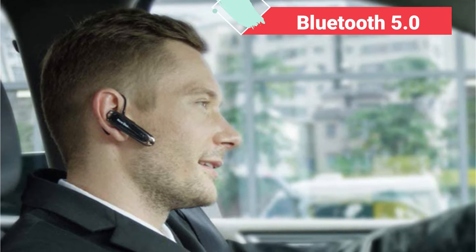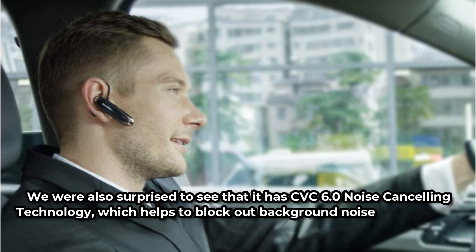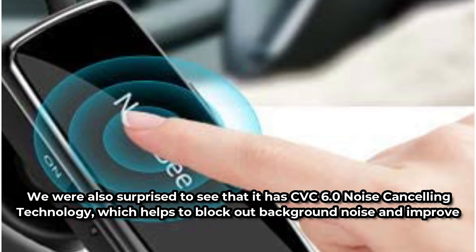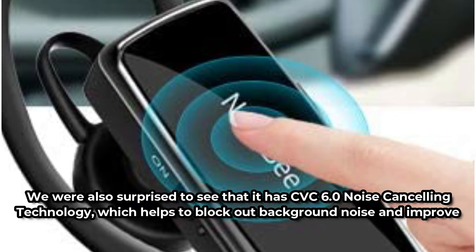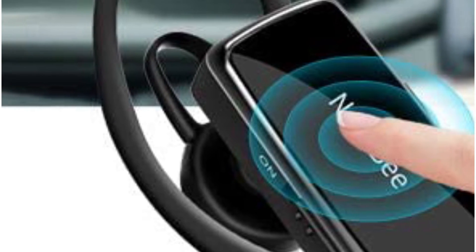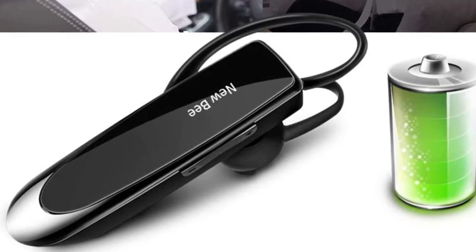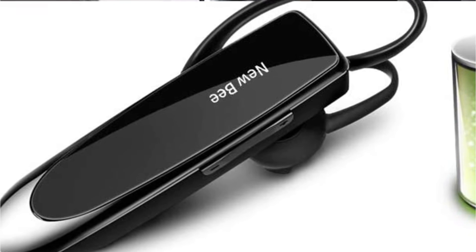It uses Bluetooth 5.0, making it speedier and more reliable than earlier earpieces. We were also surprised to see that it has CVC 6.0 noise cancelling technology, which helps to block out background noise and improve call clarity. When you combine this with the ergonomic and ambidextrous design, you'll be able to make crystal clear calls in perfect comfort. The battery life is also great — it will last for 24 hours of talk time, and it just takes 3 hours to recharge.